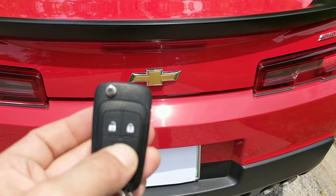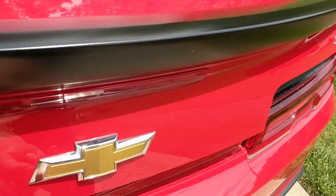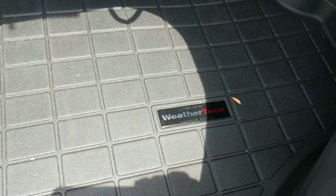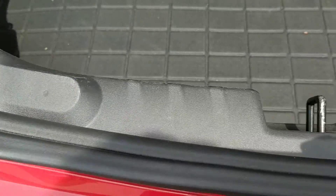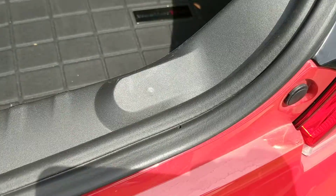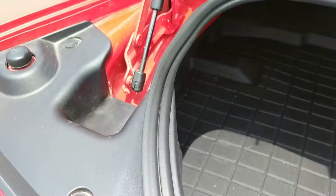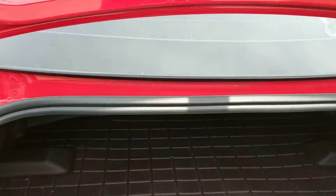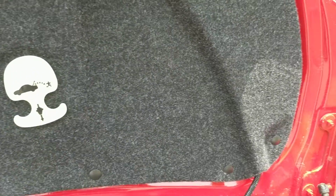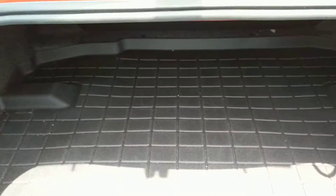Power trunk release. I don't want to neglect to mention the WeatherTech mats throughout the car — very nice. As you can see there are no loading and unloading marks, just really nice and really clean. Pretty big trunk too for a sports car.